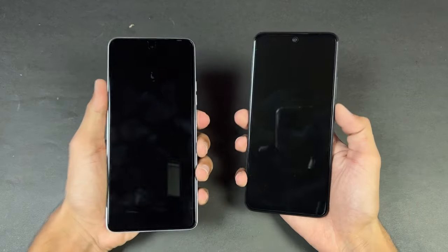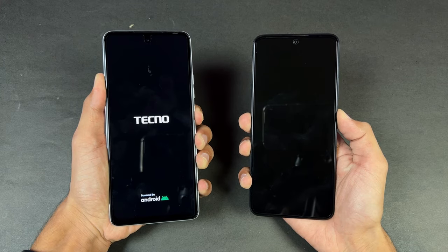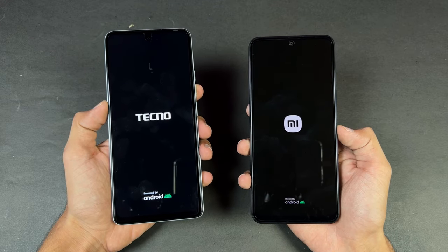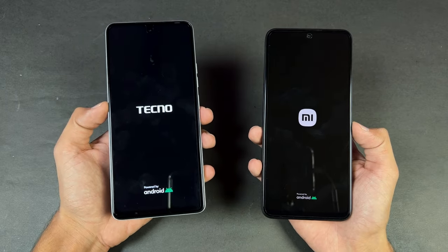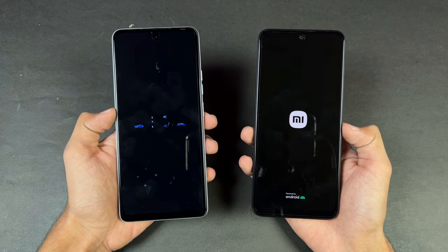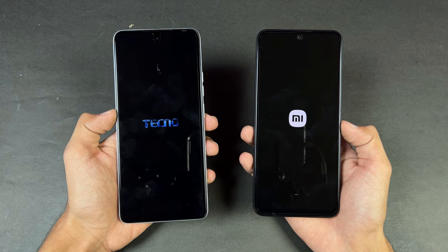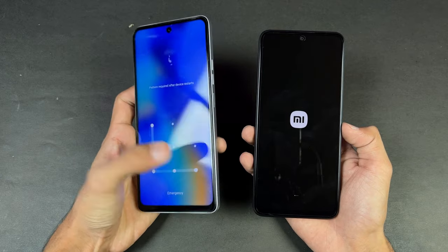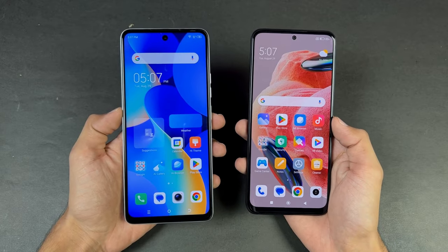Both phones have a single speaker. Now let's quickly boot both phones up at the same time. The Redmi Note 12 is a little more expensive compared to the Tecno here in the Pakistan market, but I'm going to show you how much difference there is between the MediaTek Helio G88 vs the Snapdragon 685 inside the Redmi Note 12. The Tecno is faster when it comes to booting up — there's about a one to two second difference.